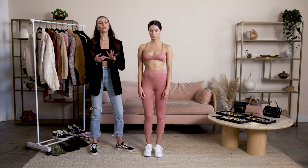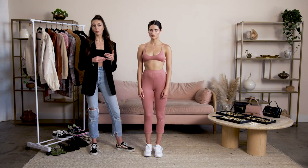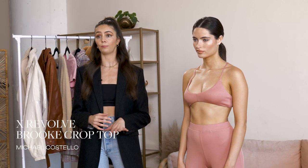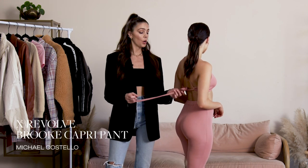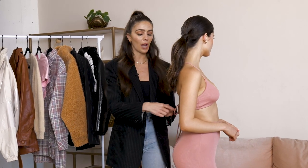For the second look, I'm going to show you how to transition a day look — like going to the gym, yoga, or Pilates — to a nighttime look, like getting drinks with girlfriends. I chose this Michael Costello two-piece set because the color is beautiful and it has a lot of versatility. In the back, the straps are really long, which is perfect because at nighttime, if you want to elevate the look, you can wrap the straps around her stomach, which I'll show you later.